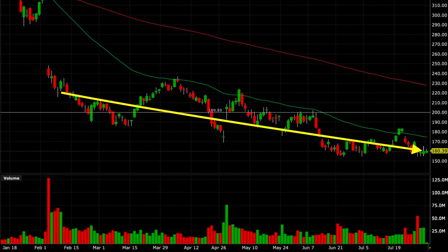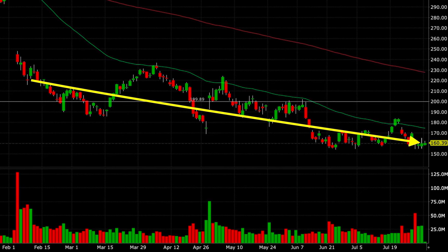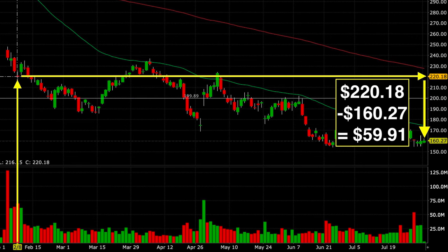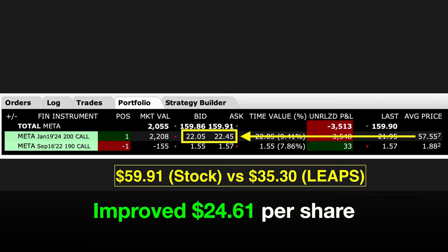I knew there was a possibility that Meta might continue going down by the way the charts looked, and that's one reason why I switched over to a poor man's covered call. And indeed, it has continued to decline. Meta is currently trading for $160.39 per share — it's gone down by over $59 per share since we entered this position. What's interesting is that even though Meta has gone down by over $59 per share, our LEAPS call option has only gone down by $35 per share. So because we chose a LEAPS call option instead of owning the stock outright, we've improved our position by $24.61 per share.